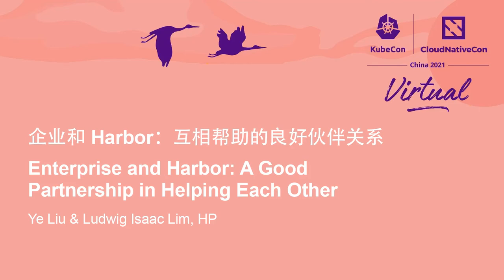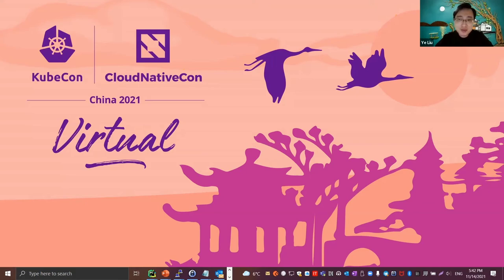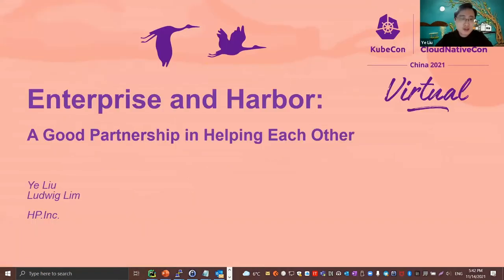Hello everyone. Welcome to KubeCon Conference and Cloud Native Conference China 2021. Thank you for joining this session. I'm Liu Yeh from Shanghai. Ludwig and myself from HPIT will talk about Enterprise and Harbor, a good partnership in helping each other.